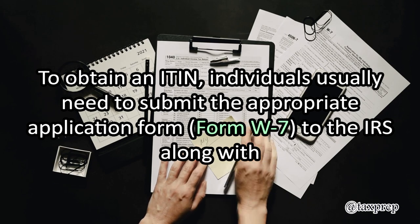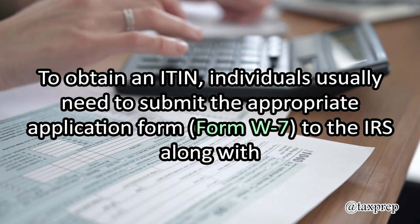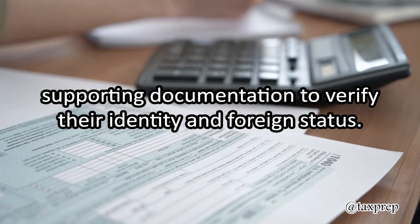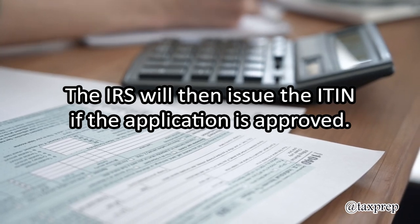To obtain an ITIN, individuals usually need to submit the appropriate application form to the IRS along with supporting documentation to verify their identity and foreign status. The IRS will then issue the ITIN if the application is approved.